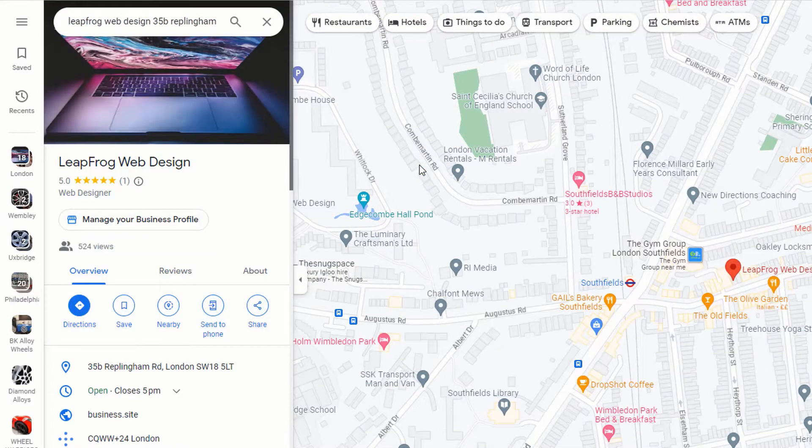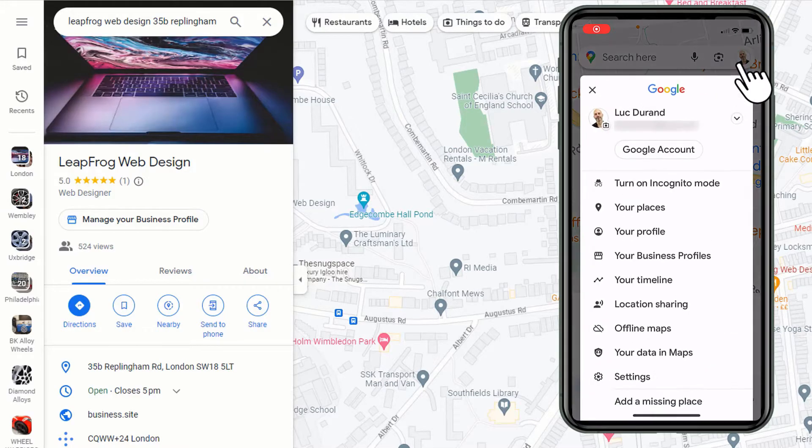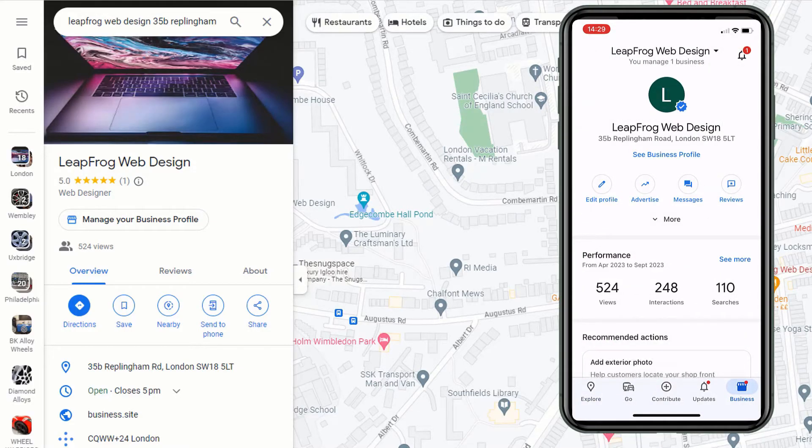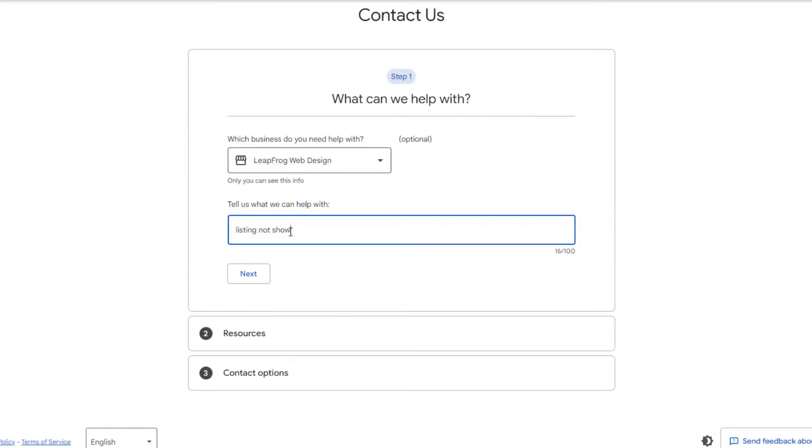Alternatively, on your mobile phone open the Google Maps app and make sure you're logged in with the Google account you used to claim the listing. Tap on your profile icon and from the drop-down menu select 'Your Business Profile.' If it displays your listing details and you see a blue checkmark next to your business logo, it means your listing is verified and searchable — just give it some time. If your listing has been verified for three to four weeks and you still can't find it, there might be an issue. In that case, I recommend reaching out to Google's Business Support team directly — you can find the link in the description below.